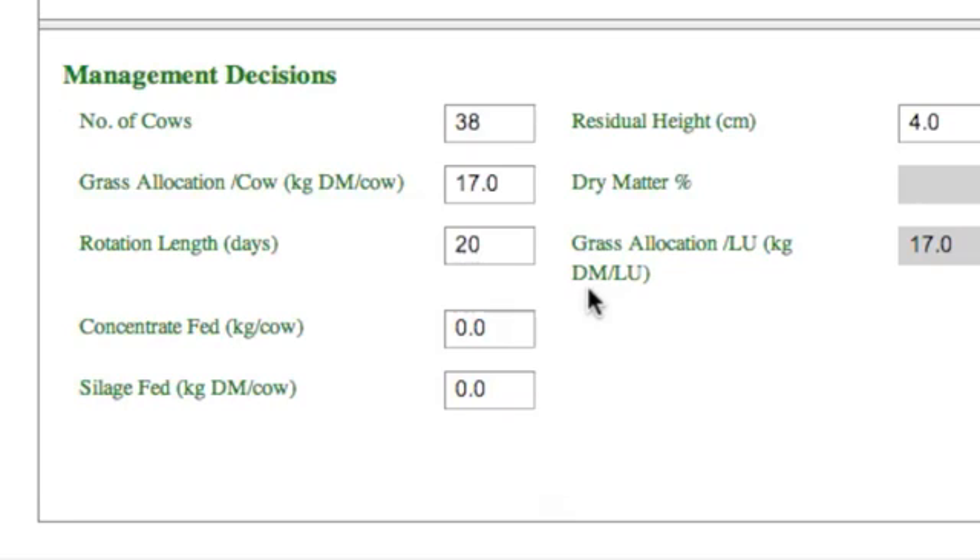In the management decision section, cow numbers, rotation length, grass allocation, concentrates and silage fed are entered. Today cow numbers are 38, grass allocation is 17, and no silage or concentrates are being fed.